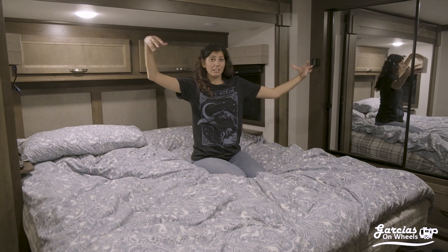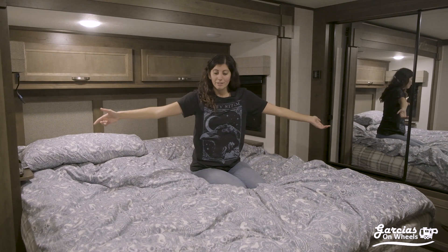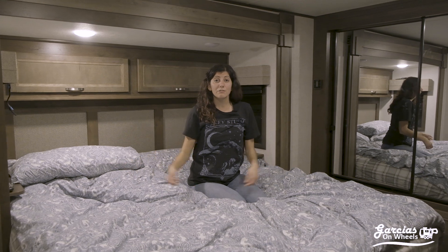That is the entire fifth wheel in a nutshell! Don't forget to like, subscribe, and comment if you have any questions or comments about this video. We love answering questions, so please let us know. Thank you!